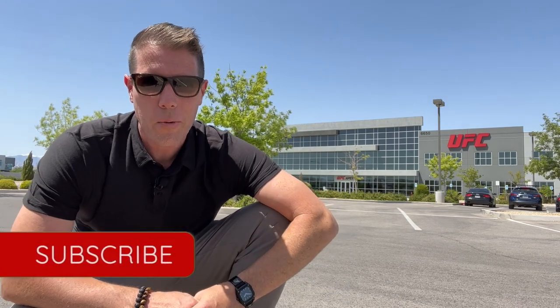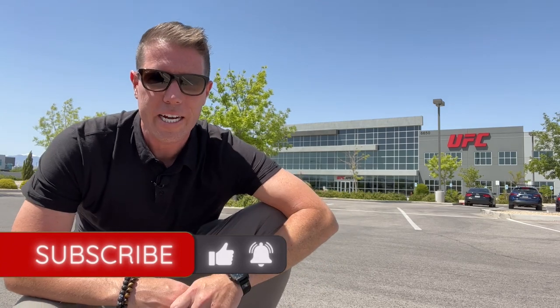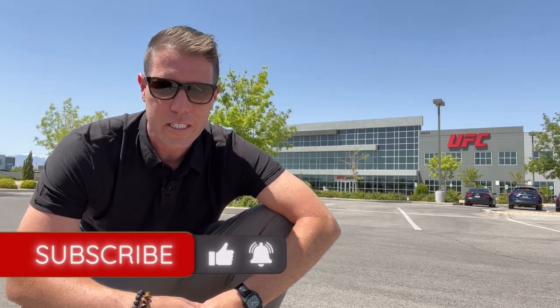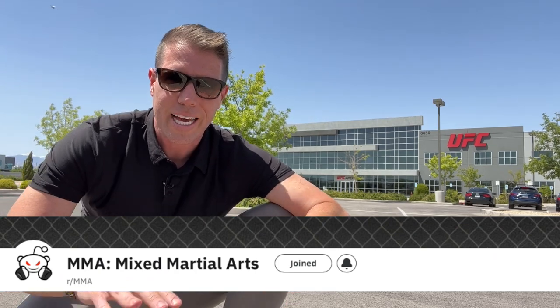Before we head inside the UFC Apex, hit that subscribe button for me. I want to make the best behind-the-scenes raw footage that you can find on YouTube, and when you subscribe, it lets me know that you like videos like this. Also, leave a comment with what you might like to see, and I'll try to make it happen, and definitely hit that thumbs-up like button to spread this video to more fight fans. Special shout-out to my friends on the MMA subreddit — you guys have supported my content like no other, and I appreciate you very much.